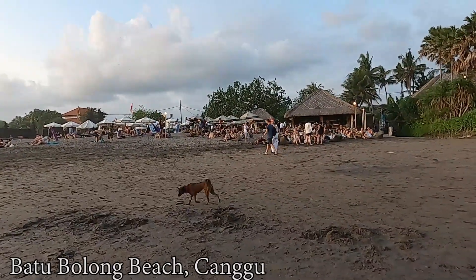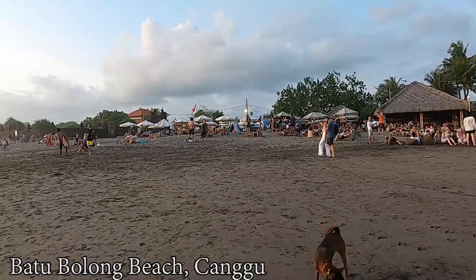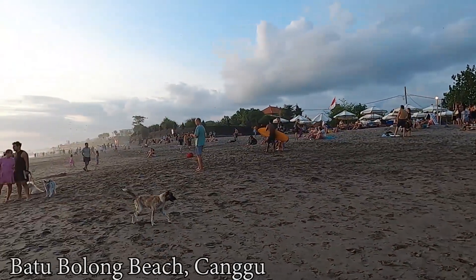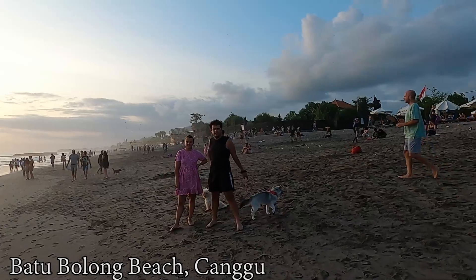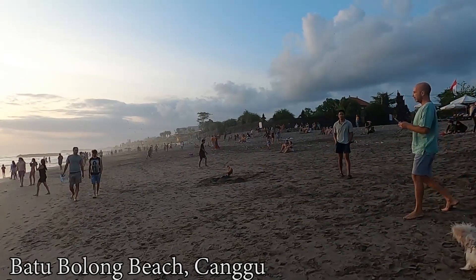Regarding this beach, it's famous for surfing. If you'd like to learn how to surf, you can find instructors here by the beach — you can pay them to teach you, or you can book online. As for the price, I'm not really sure what the fair price is to learn surfing, but you can do some research.